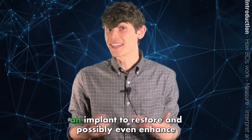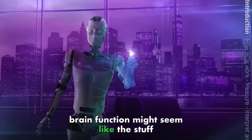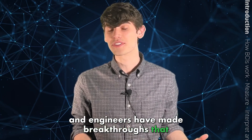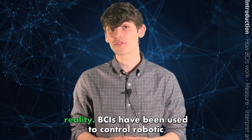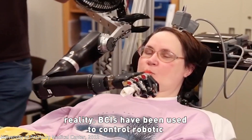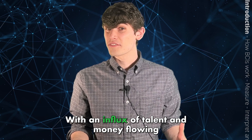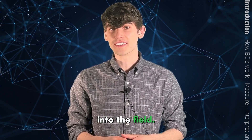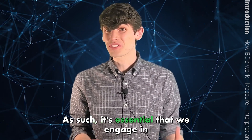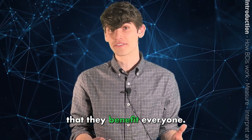Commanding machines by thought or getting an implant to restore and possibly even enhance brain function might seem like the stuff of science fiction, but over the last few decades, scientists and engineers have made breakthroughs that are bringing us closer to this remarkable reality. BCIs have been used to control robotic arms, drive vehicles, control computers, play video games, and communicate. With the influx of talent and money flowing into the field, it's clear that BCIs will be a part of our collective future. As such, it's essential that we engage in informed conversations about BCIs to ensure that they benefit everyone.